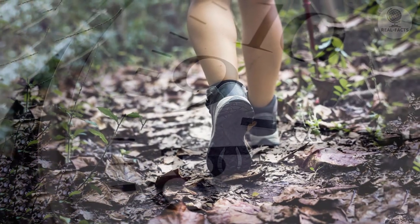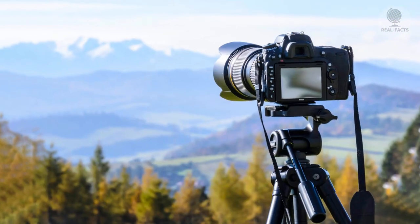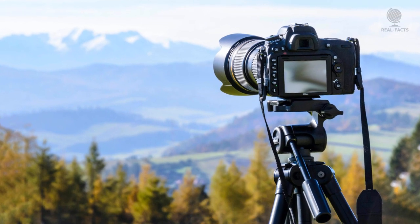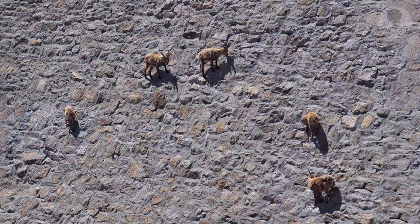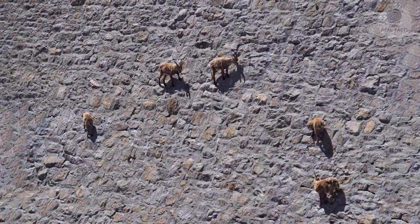She spent four hours getting as close to the dam as possible and took photographs not only from the shore but also from the top of the structure. It became clear that goats with their kids were moving along the almost vertical wall.